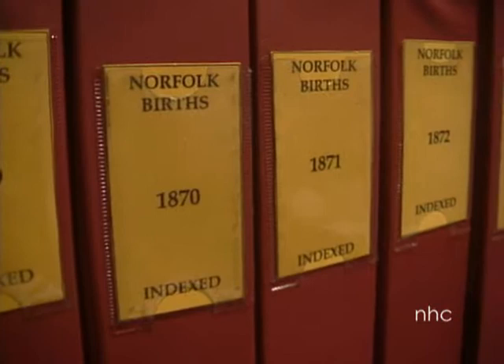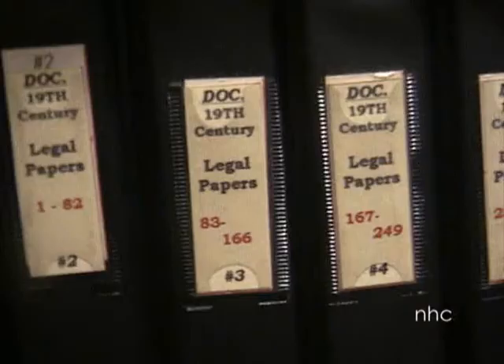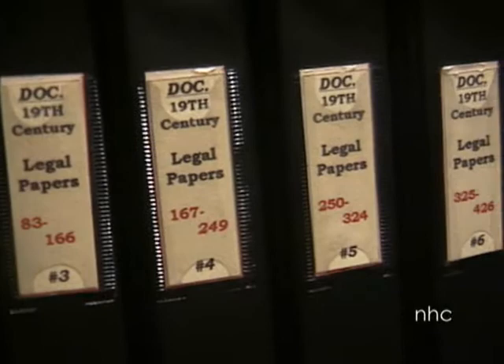The premier resource for family historians exploring their Norfolk roots, the Society's archives document two centuries of county settlement, history, and development.